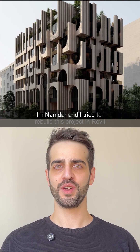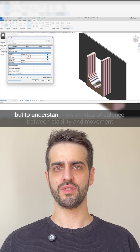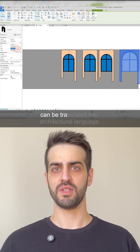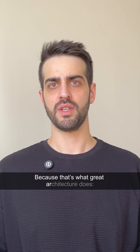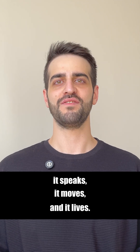I'm Londor and I tried to rebuild this project in Revit — not just to copy its form, but to understand how an idea of balance between stability and movement can be translated into architectural language. Because that's what great architecture does. It doesn't just stand. It speaks, it moves, and it lives.